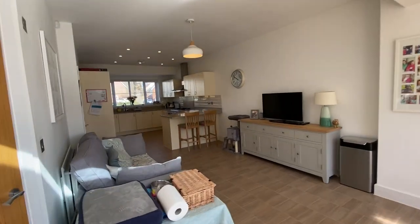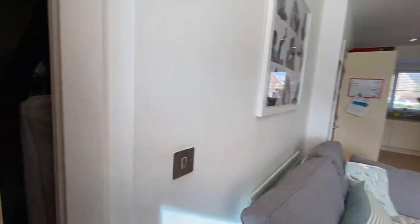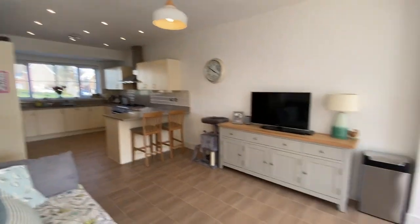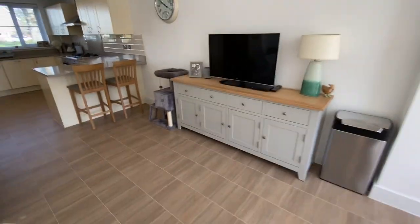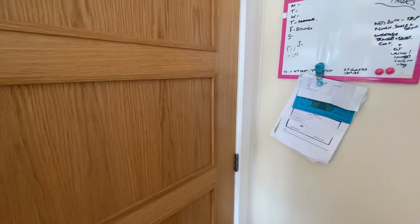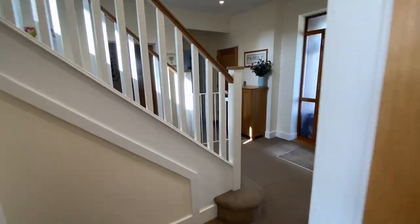And then there's the utility room — ideal for bits and pieces. Come upstairs and I'll show you the bedrooms.